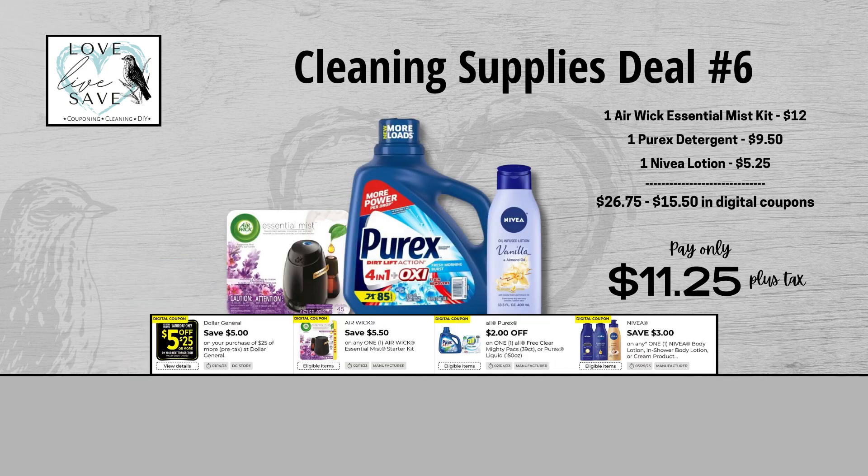For our sixth cleaning supplies deal, grab one Air Wick Essential Mist starter kit, one bottle of Purex detergent, and one bottle of Nivea lotion. I love that Nivea coupon — we got a lot of them this week, and it's a really great time to stock up. Retail value is $26.75; after all coupons, out of pocket comes down to just $11.25 plus tax, a total savings of $15.50. This is a great week to stock up on cleaning supplies.